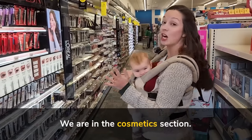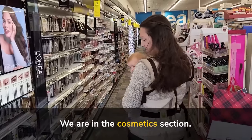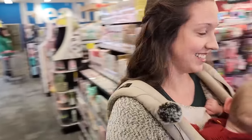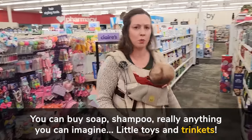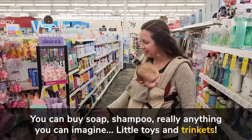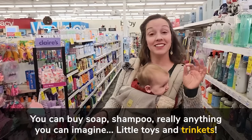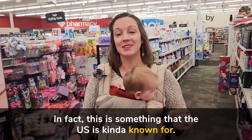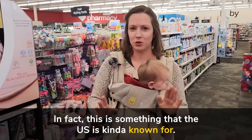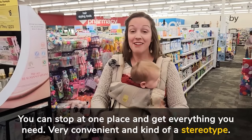Here we are in the cosmetics section. Cosmetics means makeup. And you can see down each aisle like this — you can buy soap, shampoo, really anything you can imagine. Little toys and trinkets. There are endless amounts of things you can get at a pharmacy. In fact, this is something that the U.S. is kind of known for, for having stores that are a one-stop shop — that means you can stop one place and get everything you need.